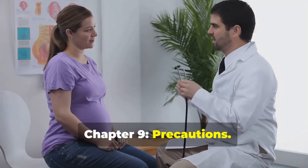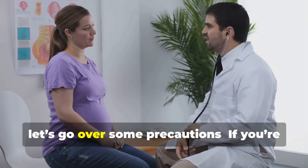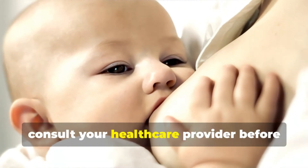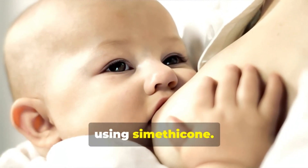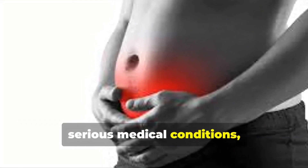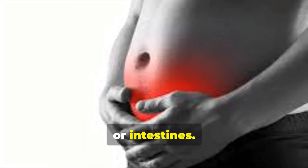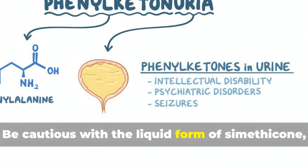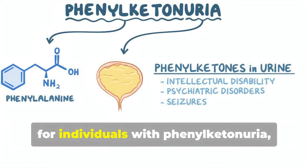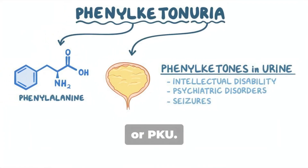Chapter 9: Precautions. Before we wrap up, let's go over some precautions. If you're pregnant or breastfeeding, consult your healthcare provider before using Simethicone. Inform your doctor about any allergies or serious medical conditions, especially those affecting your stomach or intestines. Be cautious with the liquid form of Simethicone, as it may contain phenylalanine — important for individuals with phenylketonuria, or PKU.